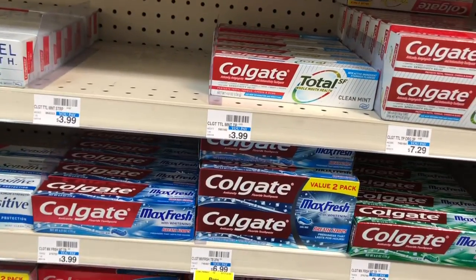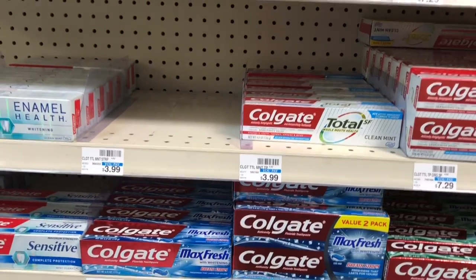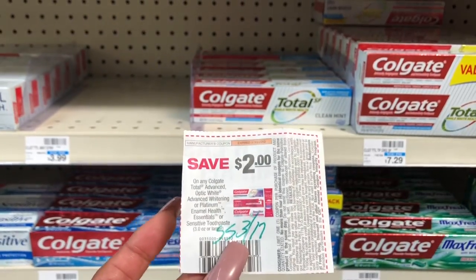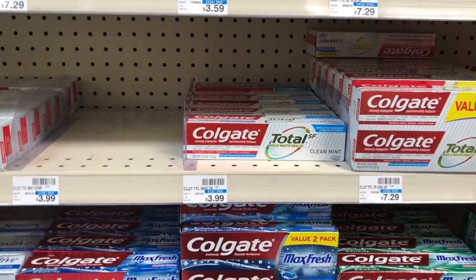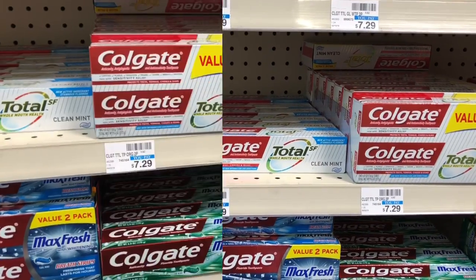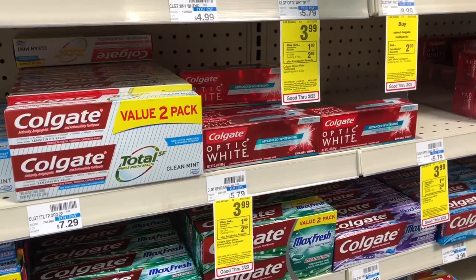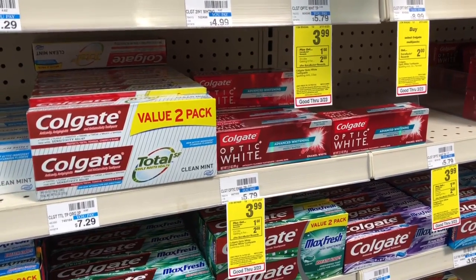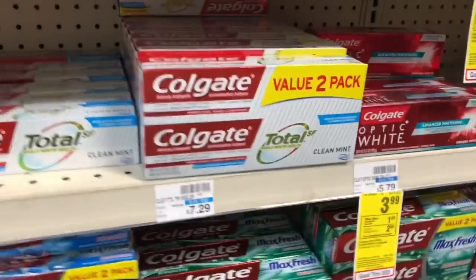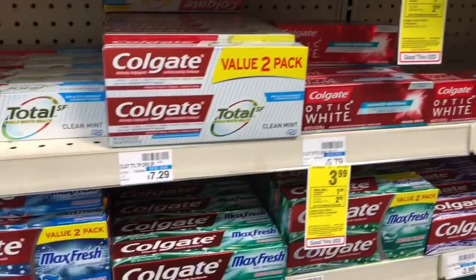Colgate Max Fresh is on sale for $3.49, and when you buy one you'll get a $2 Extra Care Buck. Pick up one or two and use one of the $2 off one coupons from Smart Source 3/17 — you'll pay $1.49 but get back $2 in Extra Care Bucks, making it free plus a $0.51 money maker. The Colgate Optic White is also on sale for $4.99 with a $2 Extra Care Buck — use the $2 off one coupon and your final cost is only $0.99.